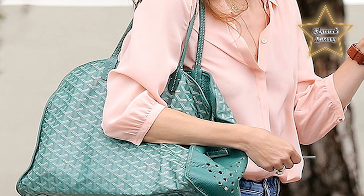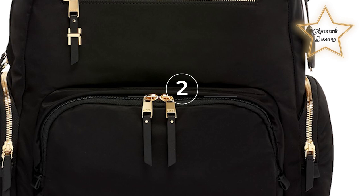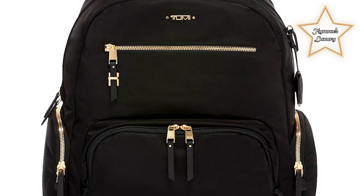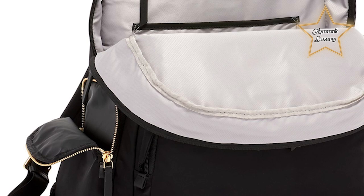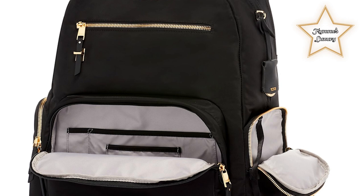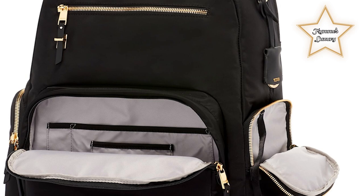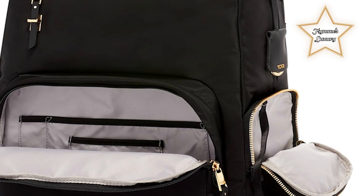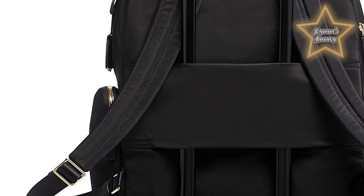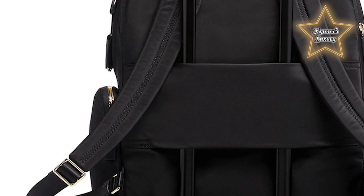Number 2: Tumi Carson Backpack. It features a sleek and contemporary design suitable for both professional and casual settings, crafted from durable and high-quality materials ensuring longevity. The spacious main compartment accommodates books, electronics, clothing, and personal belongings, with additional pockets and compartments for smaller essentials like pens, keys, and a laptop or tablet. It is known for excellent organization, with multiple interior and exterior pockets, dedicated slots for items like a water bottle or sunglasses, and a minimalist design complementing various outfits.